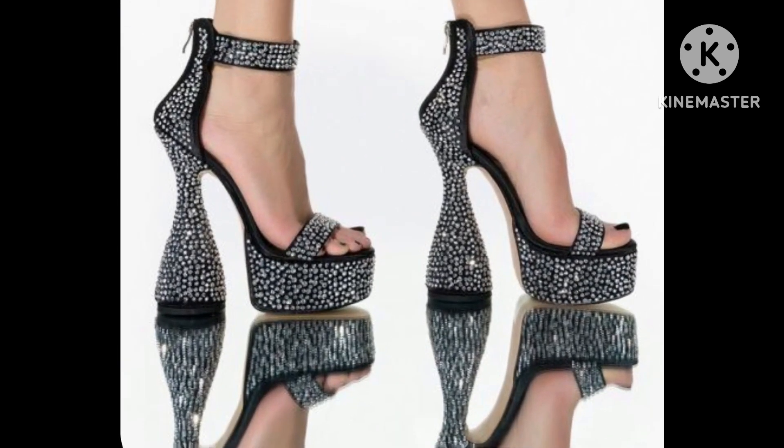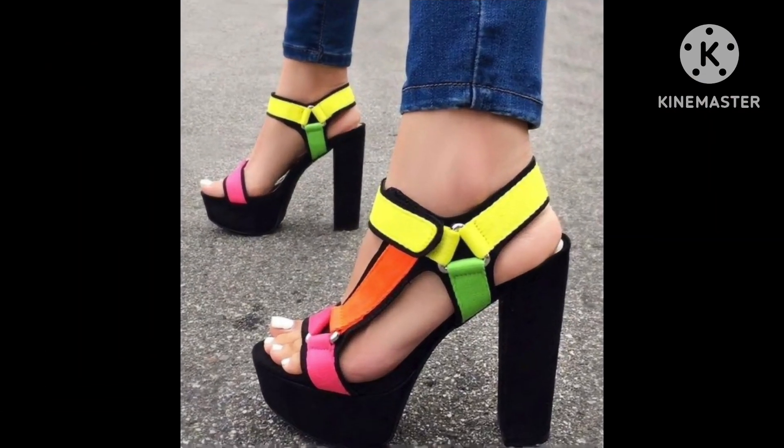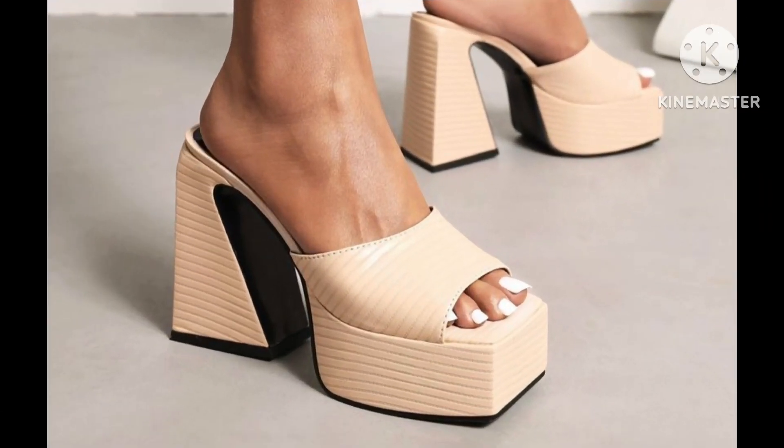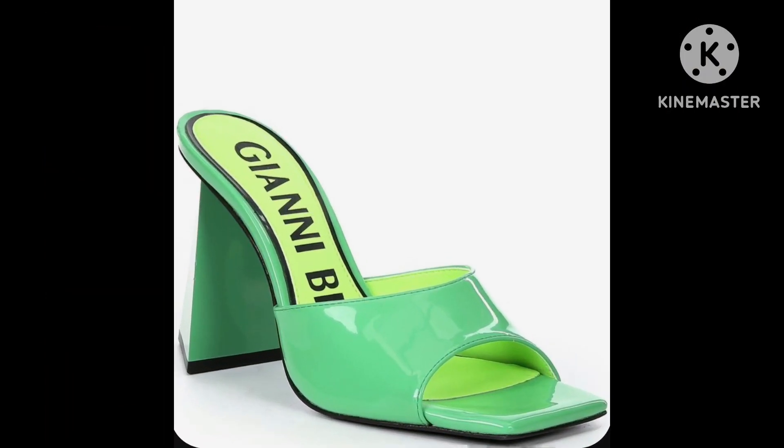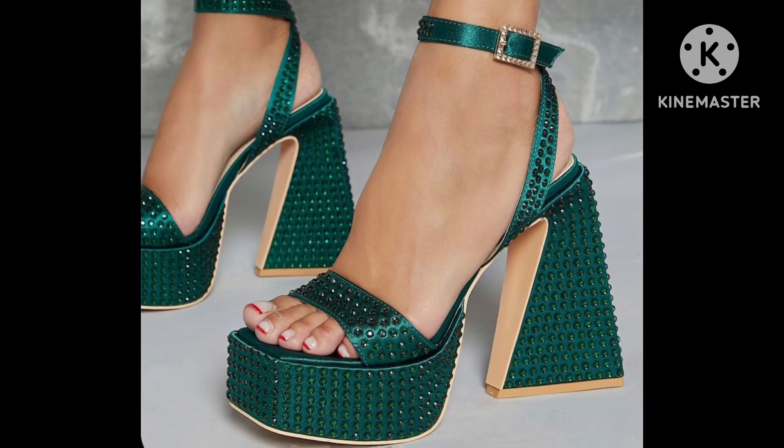I have already uploaded a huge collection of new trends and new fashions — skirts, bodycon dresses, blouse and top designs, shoes collection, maxi dresses, skater dresses, and a lot of new fashion trends on my channel. Just visit my channel — I hope those videos will also be useful for you.